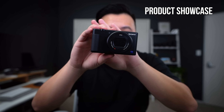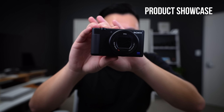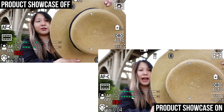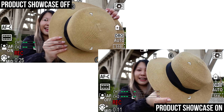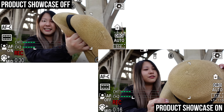Next is the product showcase function, which I find absolutely hilarious because I'm literally trying to show you this camera right now, but the camera's more focused on my face. Whenever I show off products in video, I would literally have to cover my face so the face and eye detection would stop focusing on me. The product showcase function turns that off so it can just focus on whatever's closest to the camera — a great one-button solution. For those of us on bigger cameras, it's a two or three click process to turn off face detection autofocus.